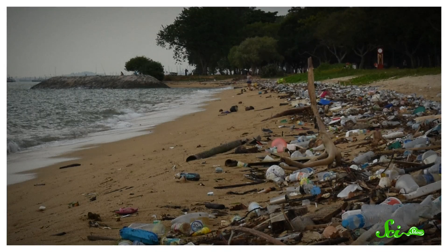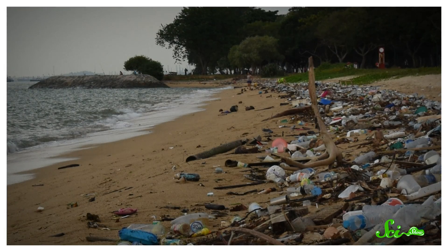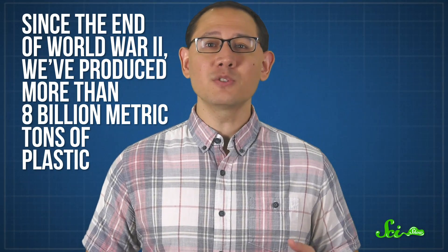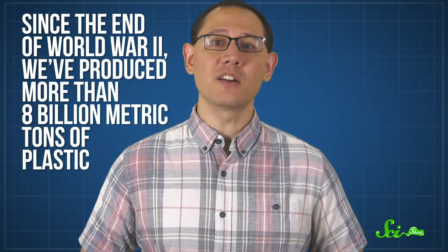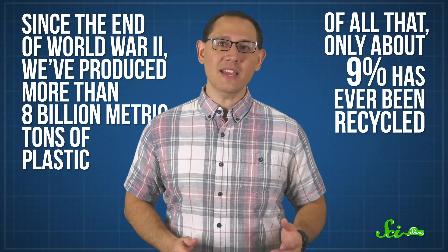Look around you right now. How much plastic is within reach? Plastic is literally everywhere. Scientists have found it in the deepest depths of the ocean and on top of the most remote mountain peaks. Since the end of World War II, we've produced more than 8 billion metric tons of plastic. Of all that, only about 9% has ever been recycled. But it's not just because humans are lazy or bad.